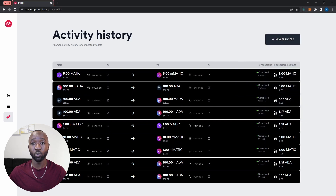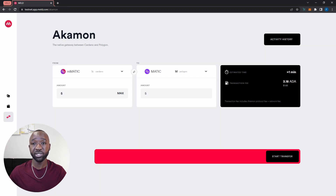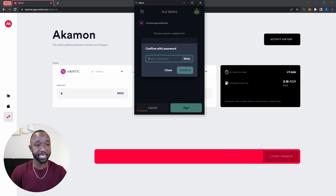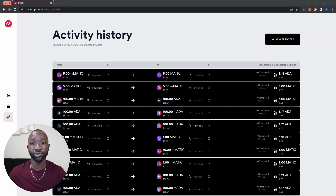Now let me walk through one last transaction — moving some melded Matic back into the Polygon network. I'll click new transfer again, then from the Acomon bridge select to move my Matic token from Cardano. It already knows I'm transferring back to the Polygon network. I'll provide the amount, and because the trade moves from Cardano to Polygon, I'll pay the fee in ADA. After clicking start transfer and signing, a transfer has started. Our transaction has completed, and my five melded Matic should now be converted back into regular Matic on the Polygon network.